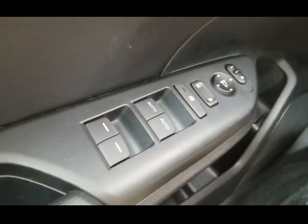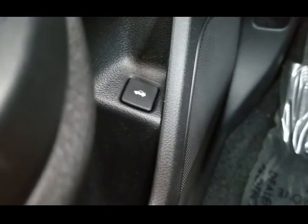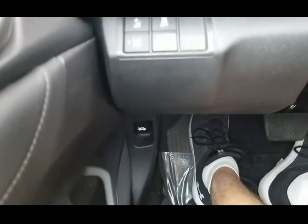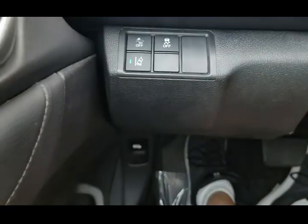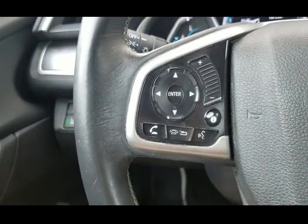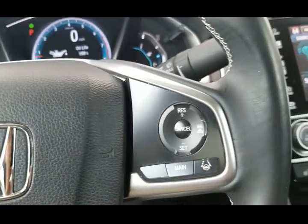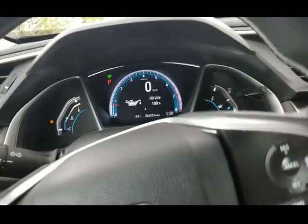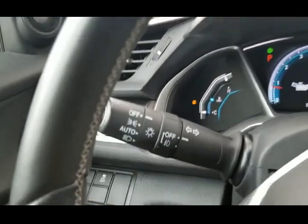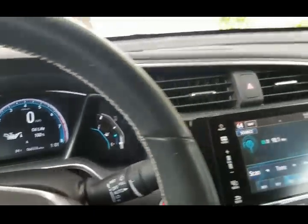Power locks, power windows, power mirrors, power trunk release. Traction control, lane assist. Controls on the steering wheel for the radio and cruise control. This car has Bluetooth and XM satellite radio. It's got a lot of extras — it's a Touring, it's loaded up.